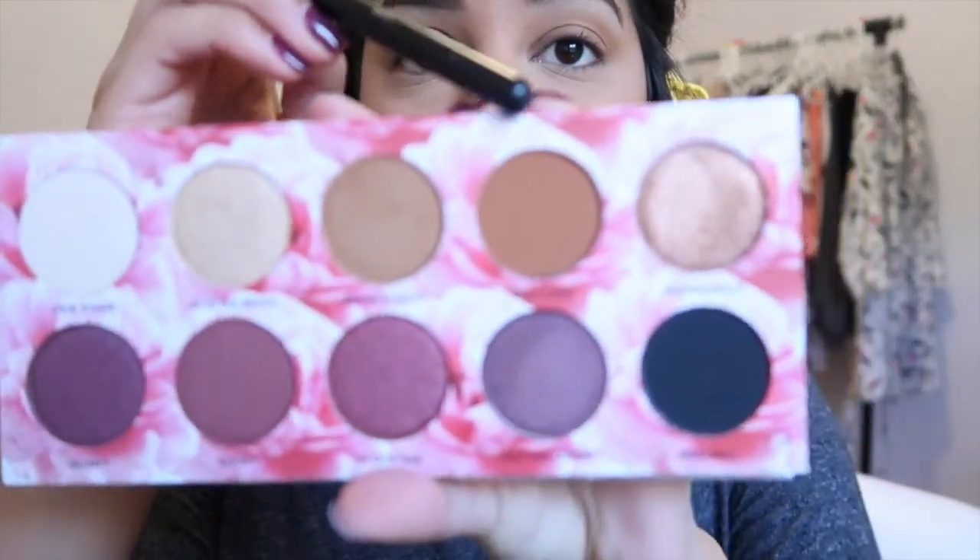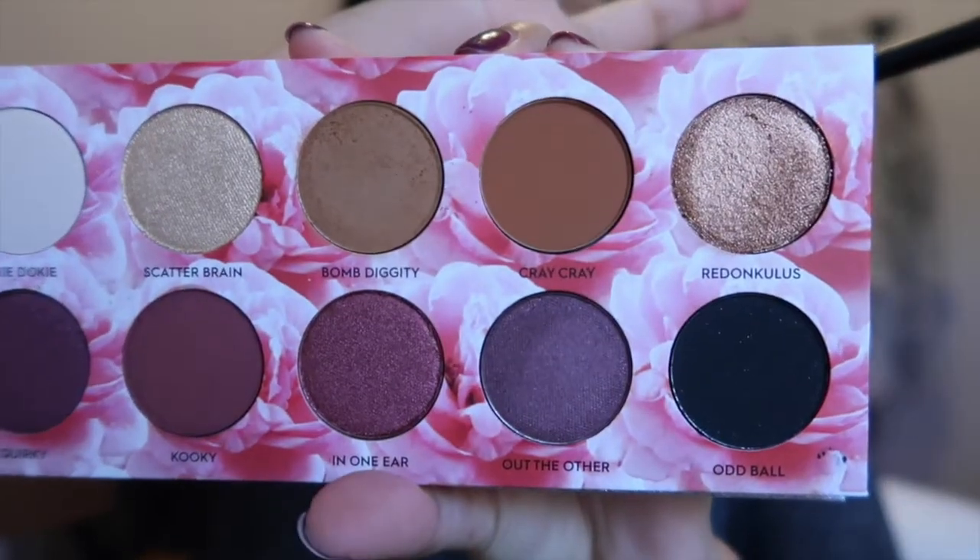Next I'm going to use the shade Cray Cray. I'm using the same Morphe M441 brush and putting it in the same crease area, maybe a little bit lower, just blending those together. These shadows are really pigmented — you really don't need a lot for it to go a long way, which is what everyone wants in a palette. Cray Cray is really pretty too.